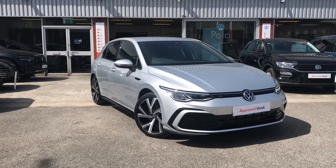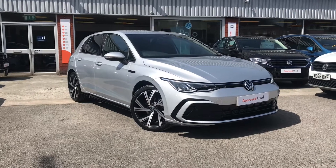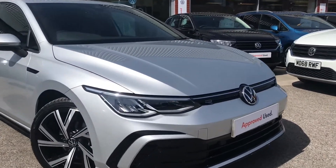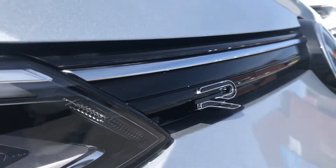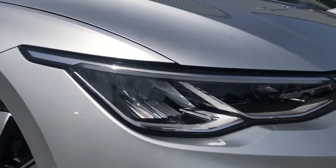Hello from Olden Volkswagen. Here we have the approved used Volkswagen Golf 8 R-Line 2.0 TDI at 150 PS in a stunning reflex silver metallic finish. This incredible car does have the R-Line branding on the front just to show off a little bit more, and is currently being used as a demonstrator, so it's being kept in top-notch condition by one of our salesmen.